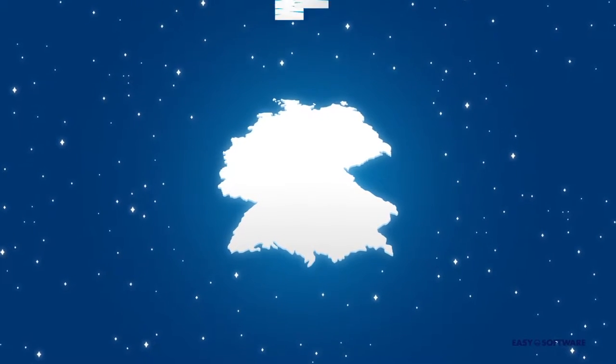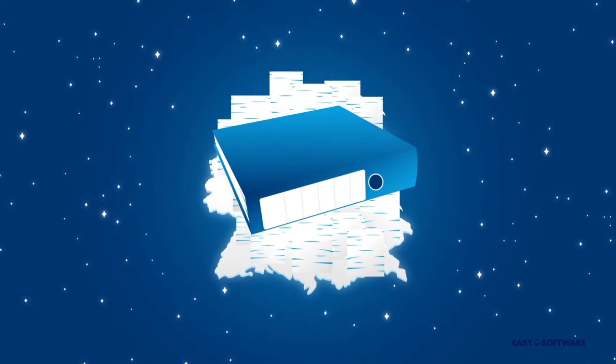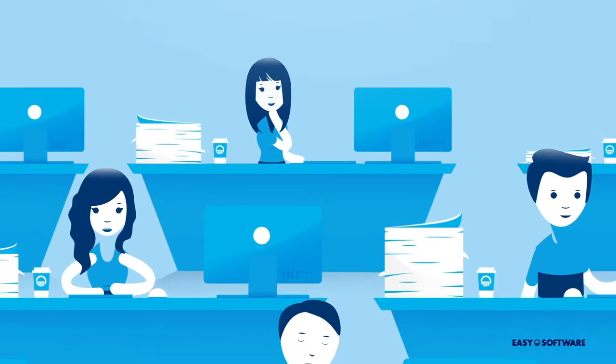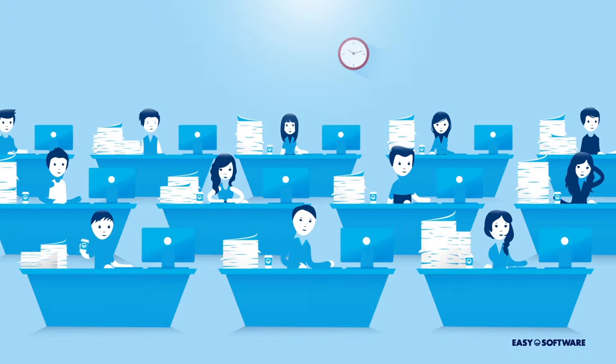About 2 billion international invoices are generated every year. In most organizations, invoice processing is performed the traditional way, day in, day out. Which specific factors are actually making invoice processing difficult?